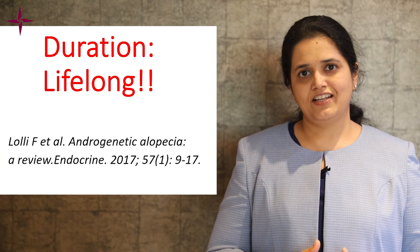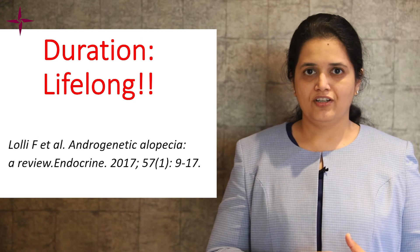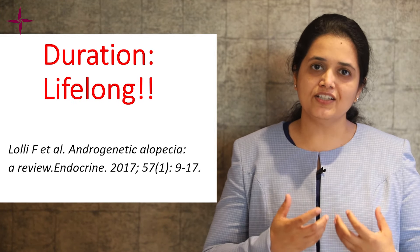How long should one take finasteride? The answer is lifelong, because you need to take finasteride as long as you need hair. Now let's discuss the mechanism of action of finasteride.